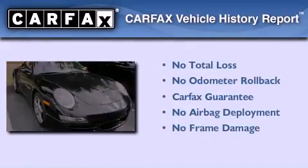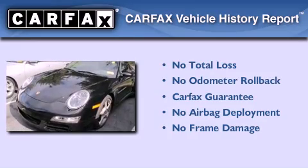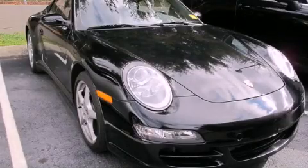Not to mention that this Porsche qualifies for the Carfax Buy Back Guarantee. Call now to find out how you can own this breathtaking vehicle.